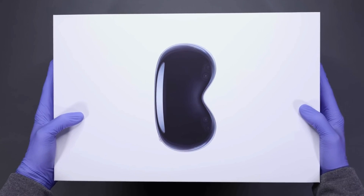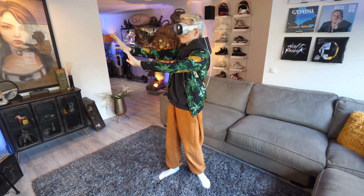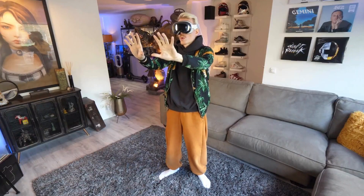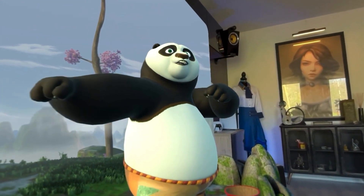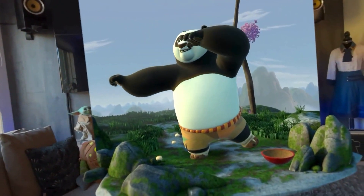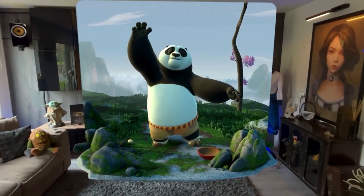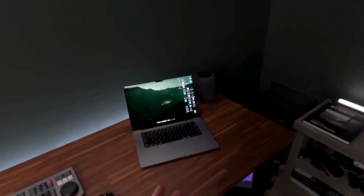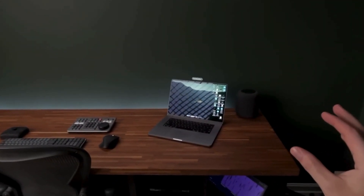Let's start by unpacking the basics. Augmented reality, or AR, is a technology that overlays digital content onto the real world. Imagine walking around your home and seeing your favorite digital art displayed on your walls, or having real-time information about your surroundings pop up in front of you — it's like turning your everyday environment into a dynamic, interactive space. On the flip side, virtual reality, or VR, completely immerses you in a digital world. Picture stepping into a lush, fantastical landscape where every detail is so vivid and lifelike you almost forget it's all virtual. Apple Vision Pro takes the best of both worlds and combines them, offering a mixed reality experience that's nothing short of revolutionary.